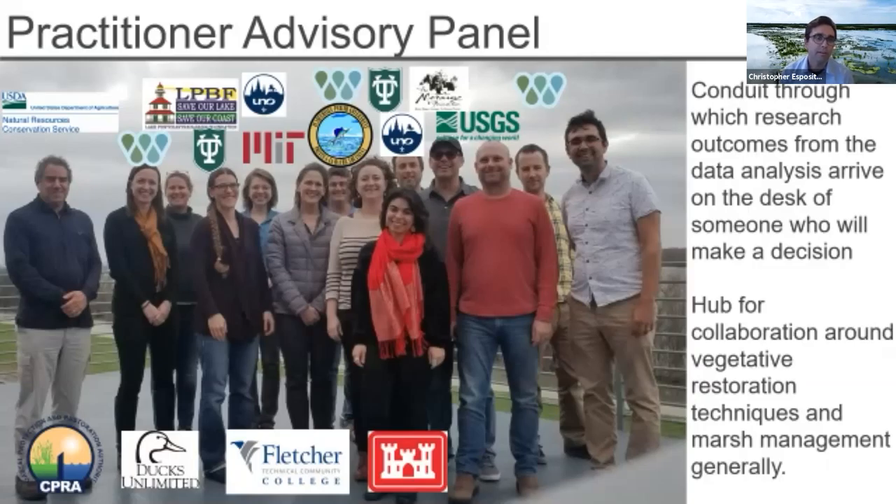The practitioner panel includes universities, nonprofit research institutes like the Water Institute, nonprofit advocacy and restoration organizations, state coastal management organizations, federal agencies, and even a community college — a really interesting and diverse group of organizations brought to the table for these conversations. I really appreciate every single person who has been able to show up.